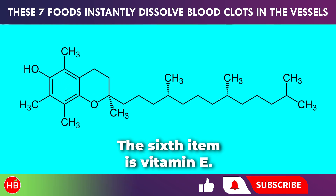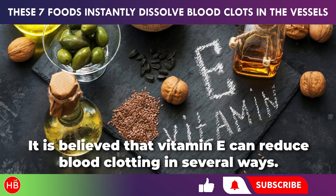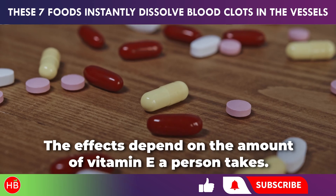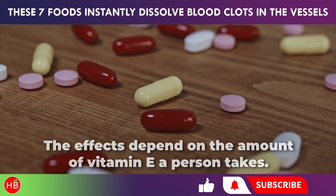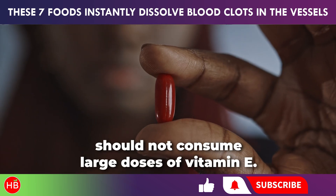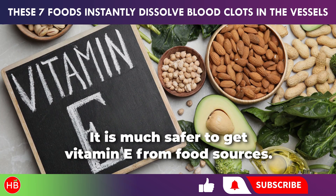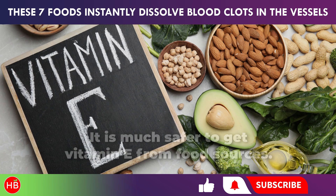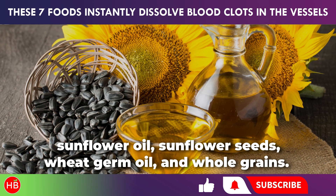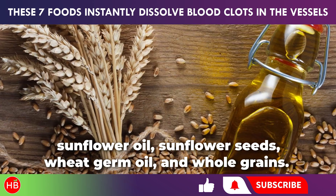The sixth item is vitamin E. It is believed that vitamin E can reduce blood clotting in several ways. The effects depend on the amount of vitamin E a person takes. People who are on blood-thinning medications should not consume large doses of vitamin E. It is much safer to get vitamin E from food sources. Foods rich in this nutrient include almonds, sunflower oil, sunflower seeds, wheat germ oil, and whole grains.